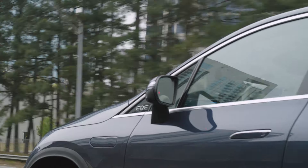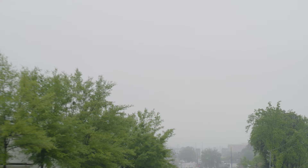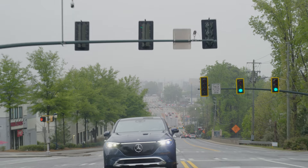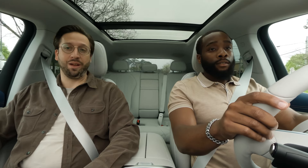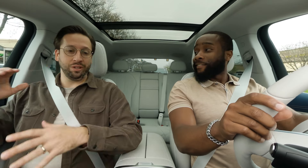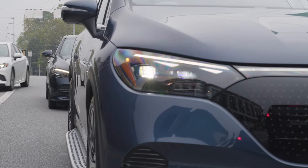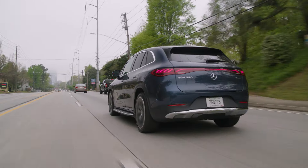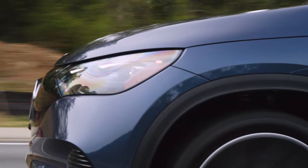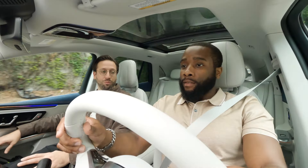Coming from a GLC SUV, the EQE SUV feels like a big step up — so soft and elegant. Every time I'm in a Mercedes, I always check if it has massaging seats. Yes — it really helps take away some of that stress from being in traffic. After a long day of work, it helps you relax. In the comfort menu you have a whole bunch of different programs, including some with a hot stone effect, which is perfect for chilly fall mornings or cold winter days when you need a little extra warmth.